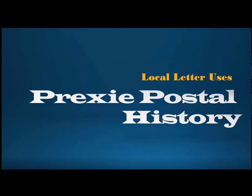I started paying more attention to them, and the deeper I have been able to dive, the more interesting stuff I have found. So I hope after listening to me, you will agree. And these are focused on certainly the Prexies and local letter uses of that issue.